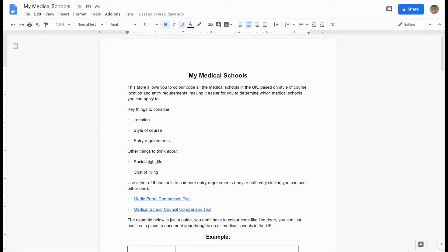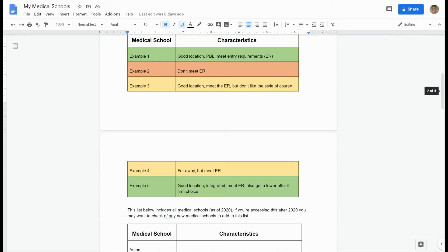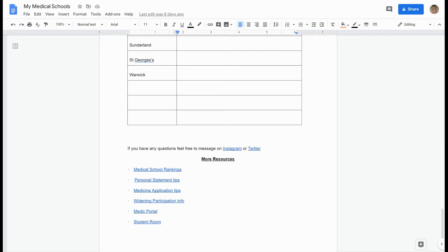I've also got a whole blog post on how to choose a medical school, so if you want more detail definitely check that out. I've also made a document called 'My Medical Schools' — you can use it to put together everything from this video, color-coding schools by location, course style, and entry requirements. It includes a full list of all medical schools with resources at the bottom, and it'll be linked in the description below.